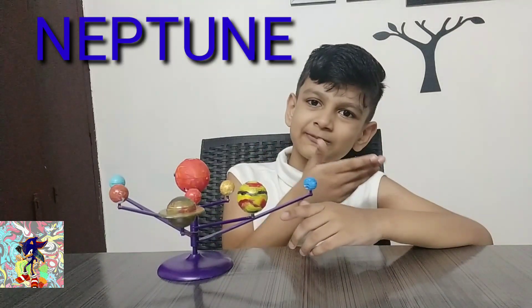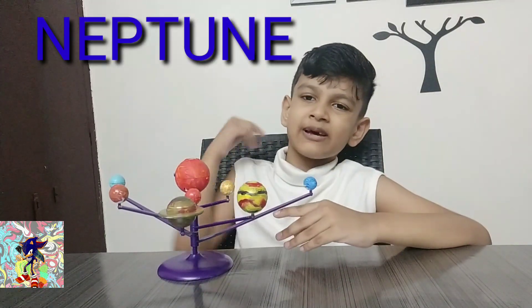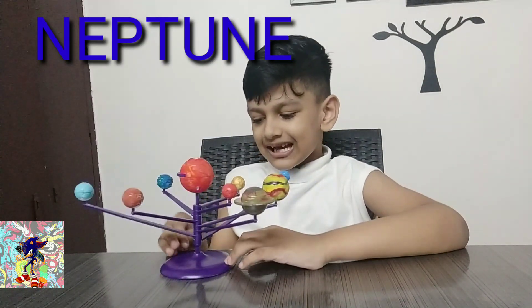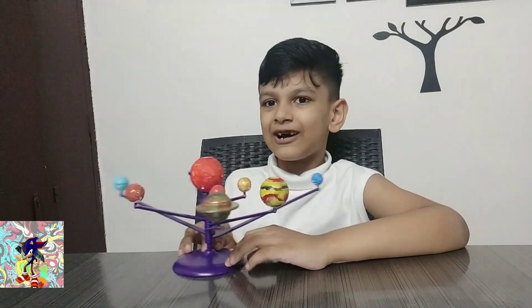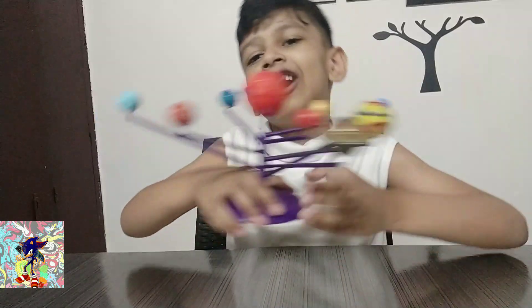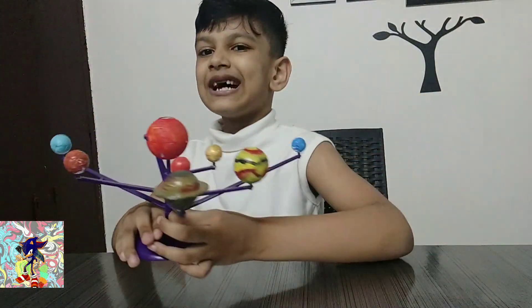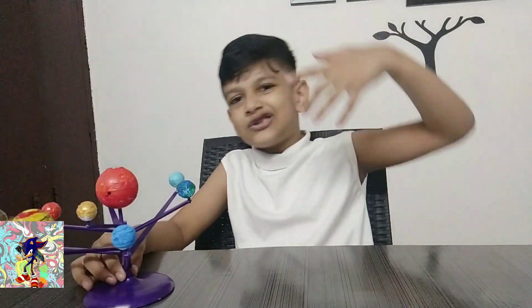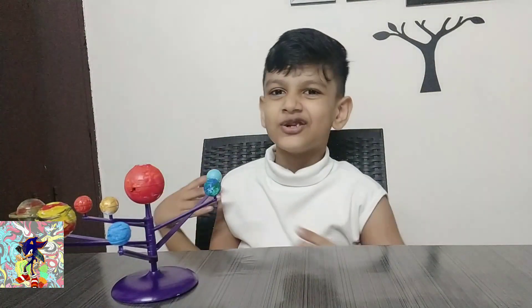This is Neptune, the eighth planet in our solar system. And it's like blue and all those stuff. I hope you guys enjoyed our solar system video. I had a really fun time painting it and saying things about it. It takes way longer for me to do all of these. So I hope you guys subscribe and like the video if you want to see more of these. I will see you in the next video. Bye.